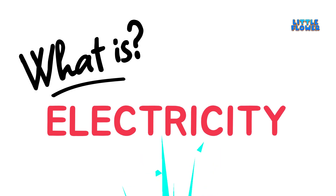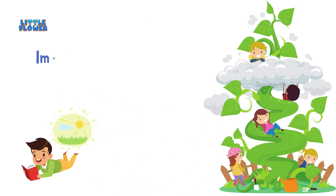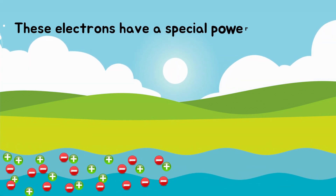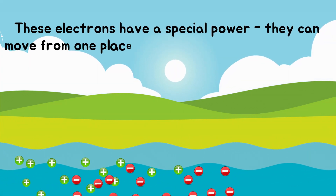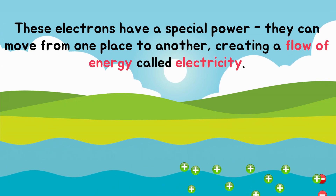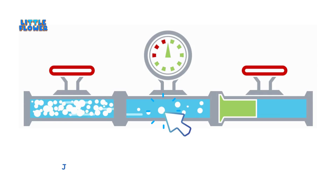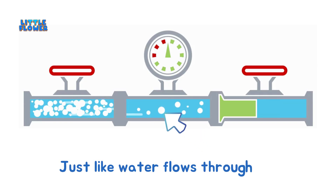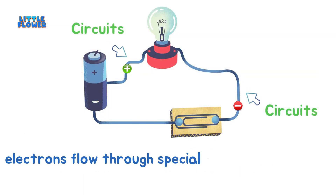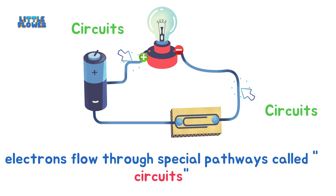What is electricity? Imagine a river of tiny particles called electrons. These electrons have a special power — they can move from one place to another, creating a flow of energy called electricity. Just like water flows through pipes, electrons flow through special pathways called circuits.